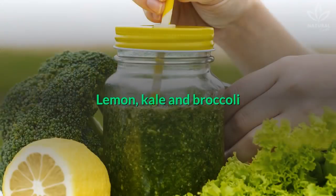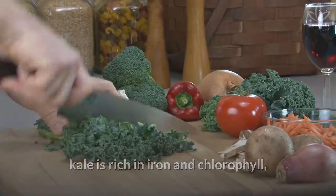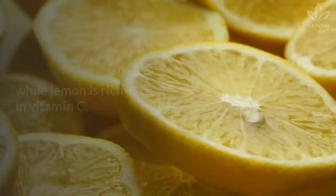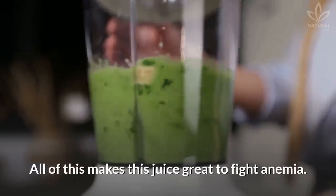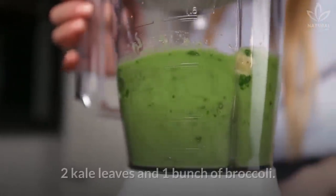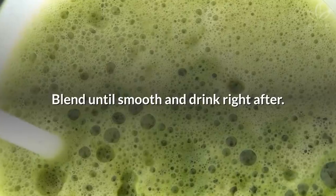Lemon, kale, and broccoli: broccoli is rich in vitamin B5. Kale is rich in iron and chlorophyll, which helps increase oxygen levels and the amount of red blood cells, while lemon is rich in vitamin C. All of this makes this juice great to fight anemia. In a blender, combine the juice of 2 lemons, 2 kale leaves, and 1 bunch of broccoli. Blend until smooth and drink right after.